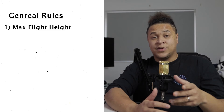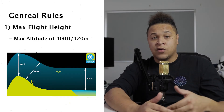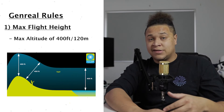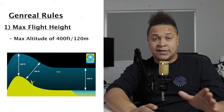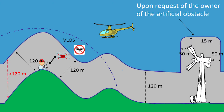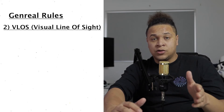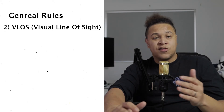Let's look at the general rules. The first one is maximum flight height. We should all know we can't fly any higher than 400 feet or 120 meters — that applies to the majority of our flights. There are specific rules when it comes to flying over tall buildings higher than 105 meters, but with regards to the majority of our flights, you are not allowed to exceed 400 feet or 120 meters.